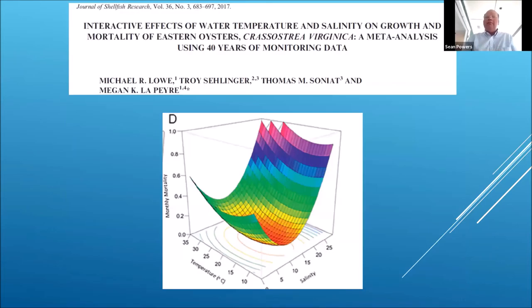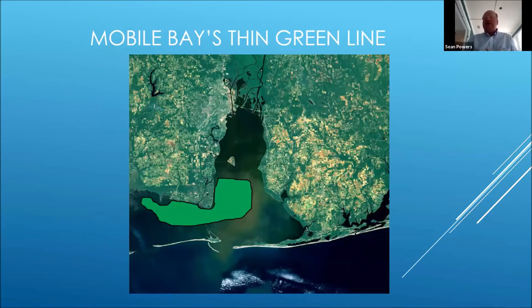Megan LaPierre's group did an excellent job of summarizing pretty much all the salinity and temperature data and looking at the monitoring results. They essentially have a temperature-dependent model that mainly shows that higher mortality is associated with both lower and higher salinities, and it's those salinities in the teens — the 10 to 20 area — that promote the lowest mortality or highest survivorship. In Mobile Bay we've been able to define those areas, and even on Jenny's maps you could see the suggestion of a thin green line area where oysters thrive.